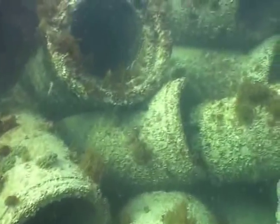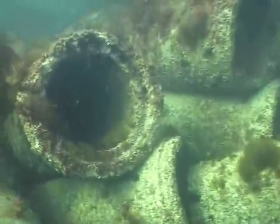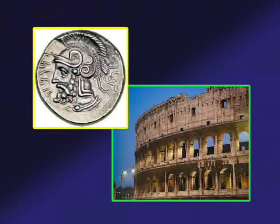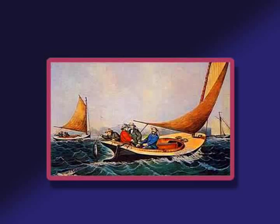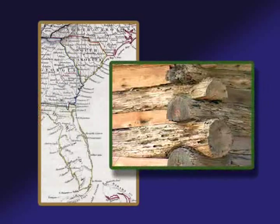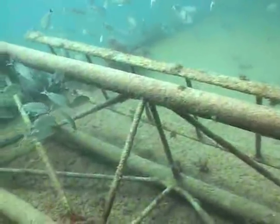Where nature has not provided, man has built his own. Building artificial reefs goes back to the times of the Persians and Romans, usually for military purposes. The earliest recorded use to improve fishing in the United States goes back to the 1830s, when logs from huts were used off the coast of South Carolina.